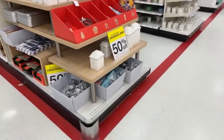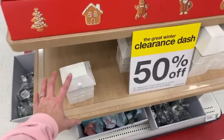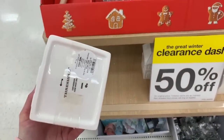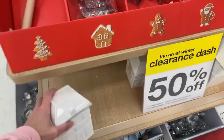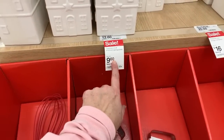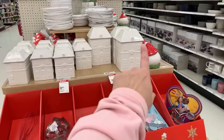We have even more stuff over here. We have cookie cutters. We have more from Threshold - the candy bowls. The small one is $9.60, so half off of $9.60. And the big one is $16, so that's going to be $8.